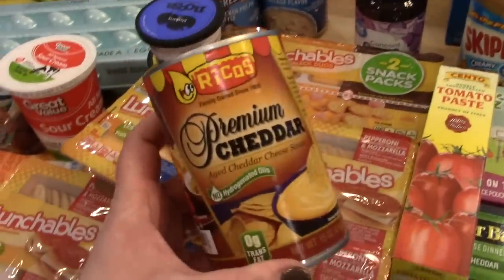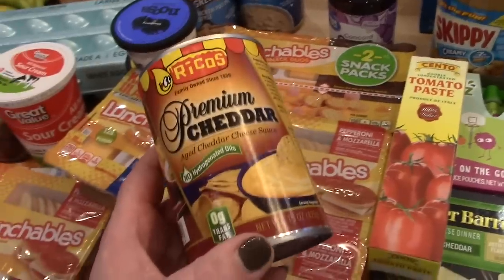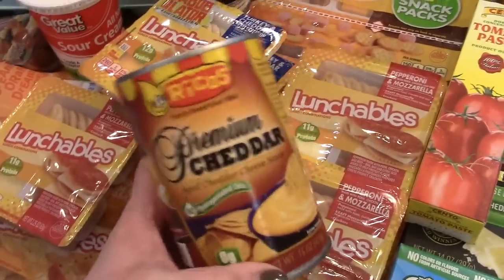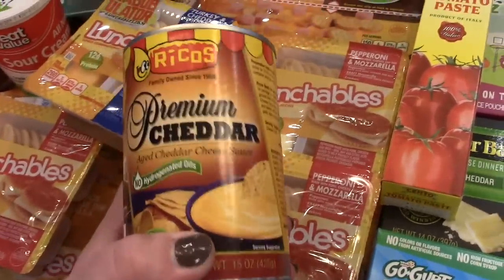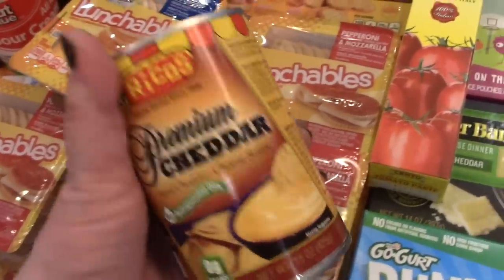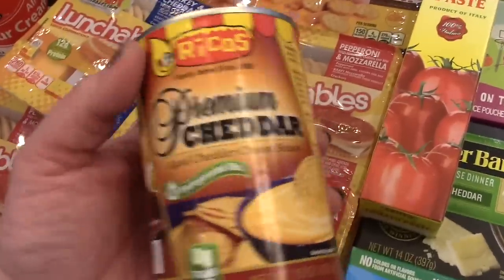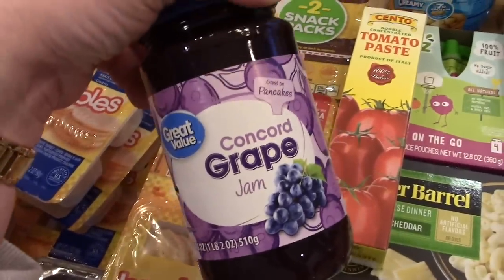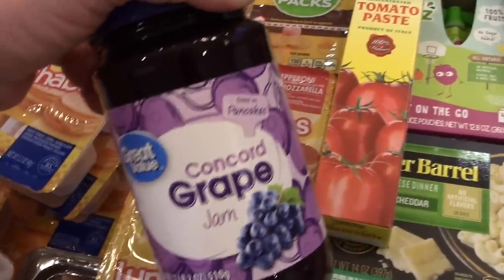I'm going to make Made Rights this week — comment down below if you know what those are! They actually originated here in Iowa; it's like a loose meat sandwich. If you go to Made Right, you can get cheese rights, so I got some cheddar cheese sauce to put on those. I'll be filming what's for dinner videos this week so you'll see that soon. We were also running low on jelly, and Connor will not accept anything other than grape jelly, so I got some Great Value plain grape jelly.